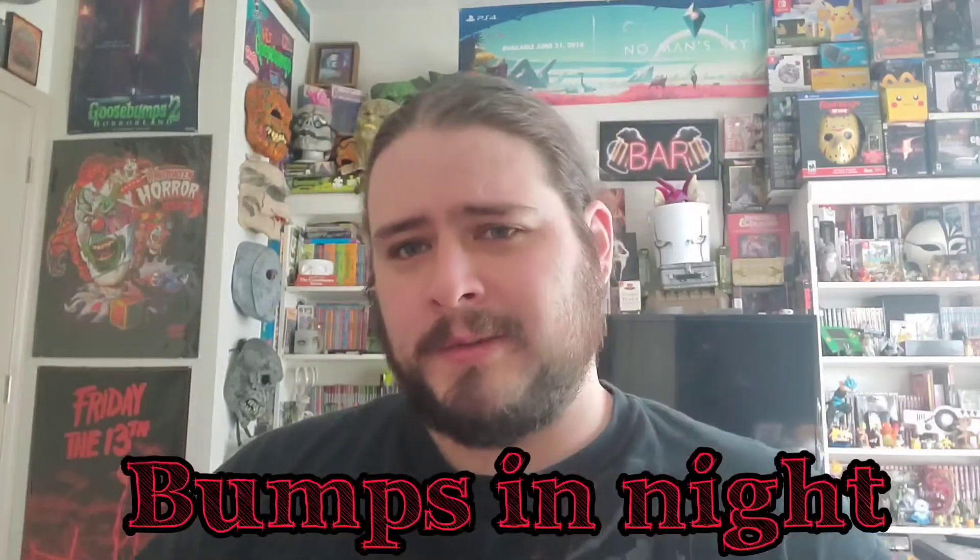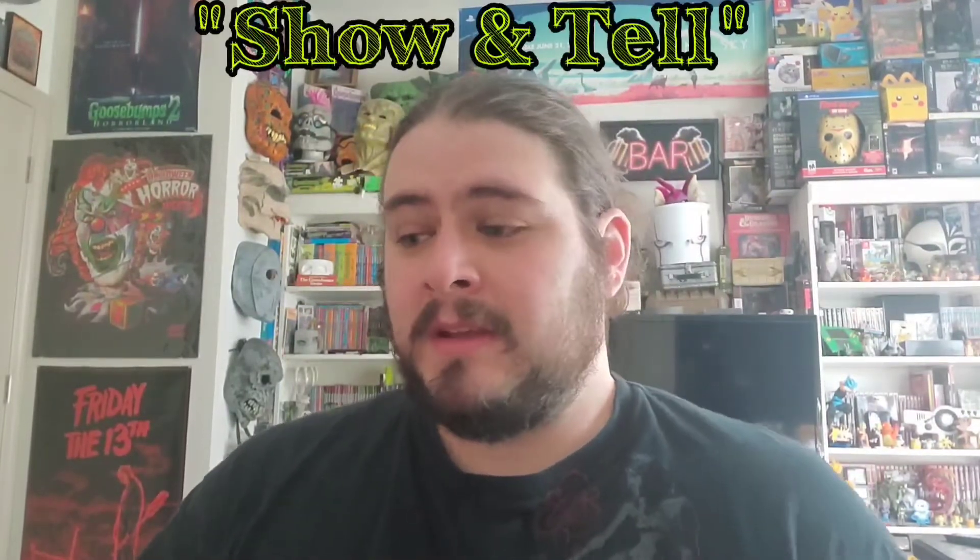Hey everybody, it's Bumps in the Night and I'm back again with another Show and Tell style video. You guys seem to like when I do these, so let me show you what I got and I'll tell you how I got it.